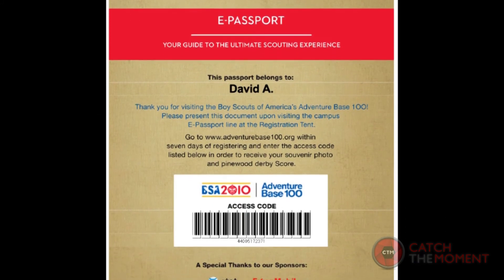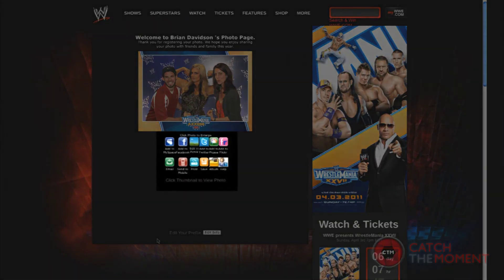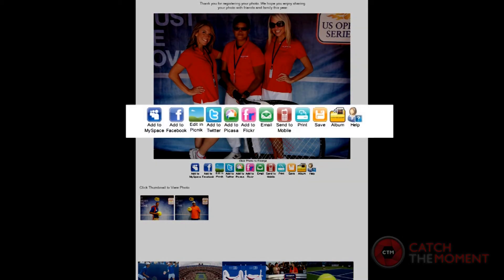When combined with tools like coded retrieval cards and mobile tablets, we ignite your social media by delivering photos and videos to consumers electronically with a complete set of sharing options.